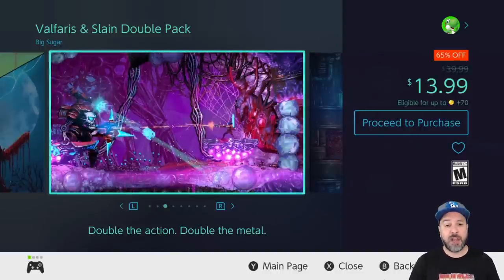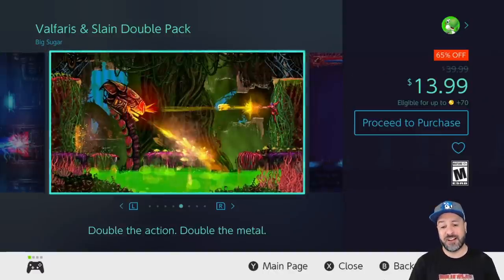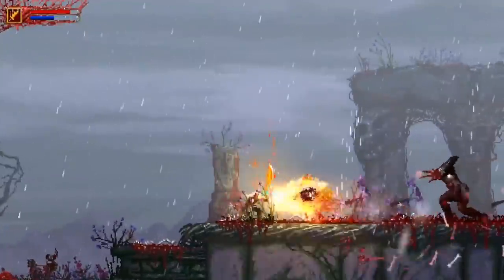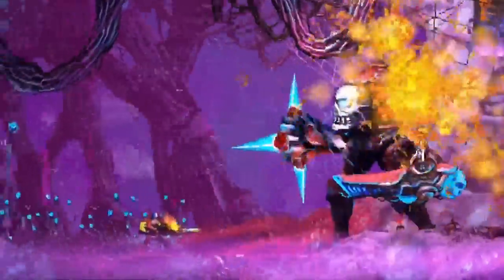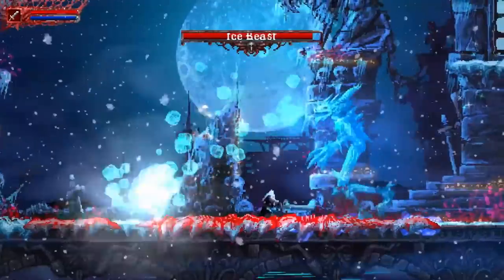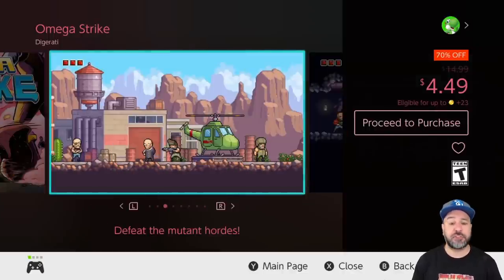Next is one of my all-time favorite double packs, back again this week: the Valfaris and Slain Double Pack at 65% off for $13.99. These are amazing 2D action platformers with a strong emphasis on action. One is strongly edged toward a shooting-type platformer and the second has a more melee style of combat. Both have amazing soundtracks and get quite difficult in the last levels. An amazing pickup for only $13 for two great games.